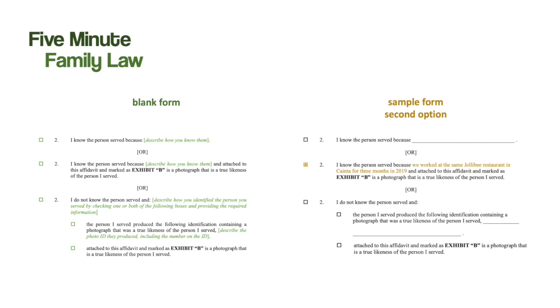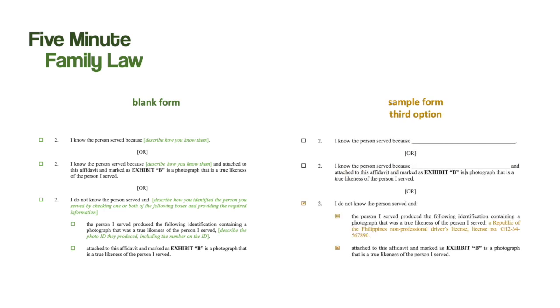Here is an example of the second Paragraph 2 being completed. The process server checks the box and then completes the sentence. In this case, the process server says: 'I know the person I served because we worked at the same Jollibee restaurant in Cainta for the first three months in 2009.' This paragraph requires a photograph of the respondent to be attached as an exhibit. The third Paragraph 2 is used when the process server does not know the respondent, and as a result the process server has to provide additional evidence to convince the court that the right person was served. Beneath the introductory sentence are two subparagraphs, and I recommend that the process server fill out both to increase the likelihood that the court will accept the affidavit as proof that the right person was served.